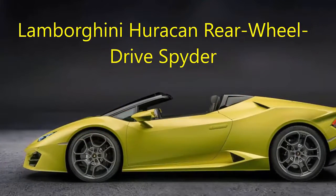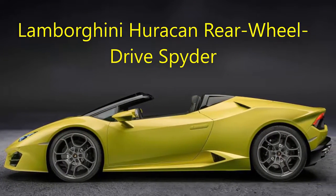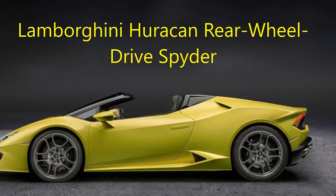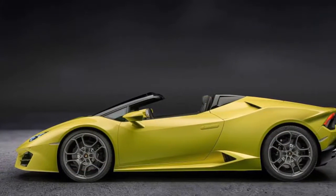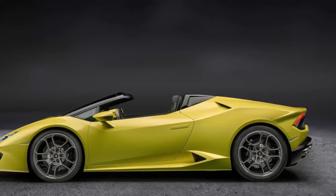Lamborghini Huracán rear-wheel-drive spider. Is it surprising Lamborghini made a rear-drive version of the Huracán spider? No, but we couldn't care less. We think it's the best Lamborghini on sale today, and the all-wheel-drive spider is great too. A rear-drive spider should be a winning combination.